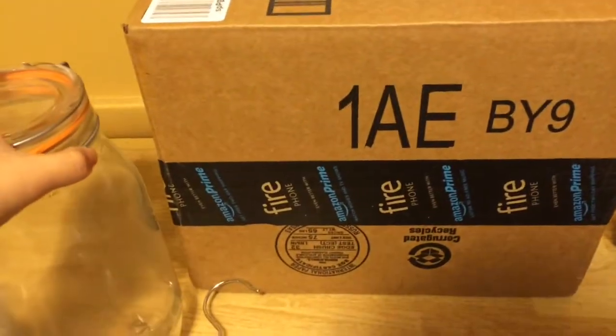I needed another measuring cup and found a plastic one for 90 cents. I make a lot of homemade remedies and I needed a large glass container — you can't beat that, a 2-liter for $2.92.